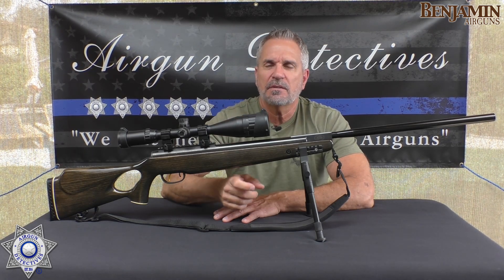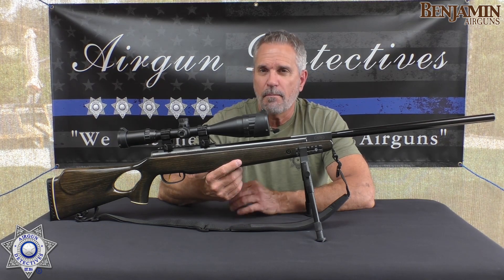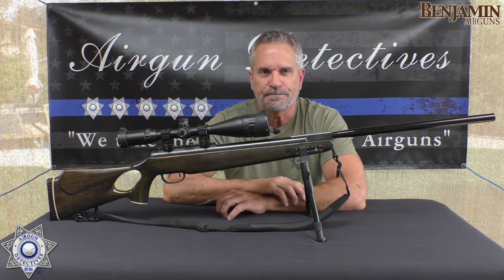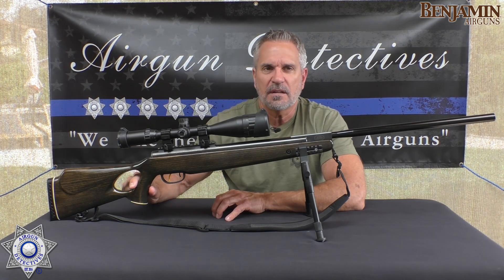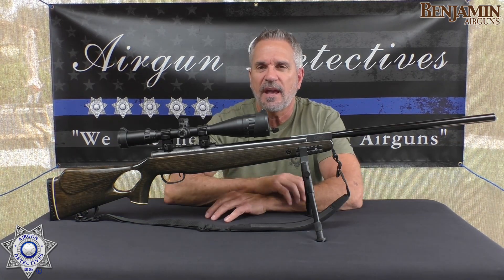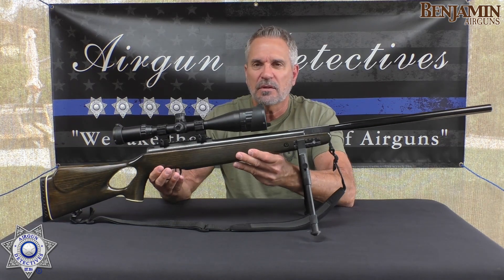This is a brake barrel with their nitro gas piston in it. In fact, it was one of the first magnum-type brake barrels — that's what the XL stands for, extra large. It's got a nice ambidextrous thumbhole stock. The overall gun is pretty long: 48 and a quarter inches, with a 19 and a half inch barrel. And it's not light either — it weighs about nine pounds or a little over.